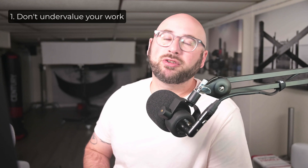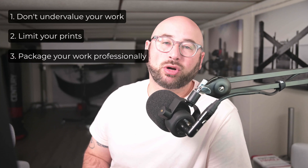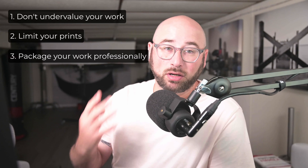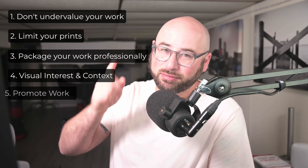Hey, this is Scott White and Kivowitz, the Chief Community Officer here at Imagely, and today we're talking about five Facebook strategies to sell more prints. Here's a fast breakdown: one, don't undervalue your work; two, limit your prints when it makes sense; three, package your work professionally; four, provide visual interest and context; and five, promote your work.